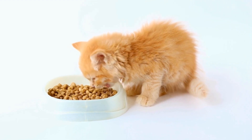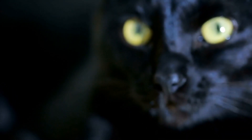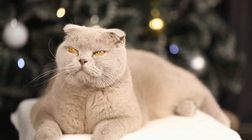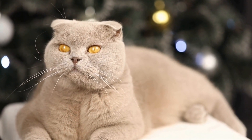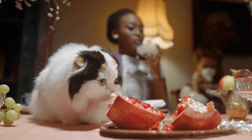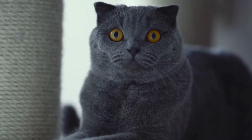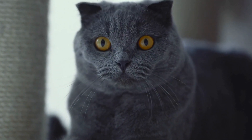However, it's important to note that certain precautions should be taken when playing with laser pointers. The laser beam should never be directed towards a cat's eyes, as it can cause serious damage. Instead, it's best to move the light beam across surfaces where the cat can safely chase after it. Additionally, it's important to provide alternative play options for cats to prevent over-reliance on the laser pointer. Interactive toys, scratching posts, and puzzle feeders are excellent additions to a cat's playtime repertoire.